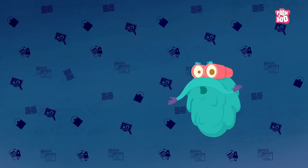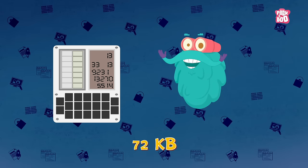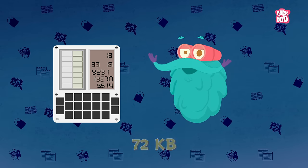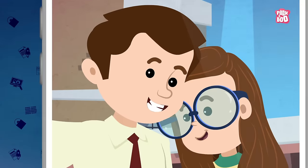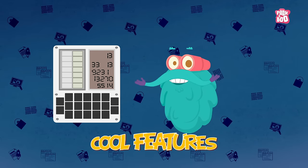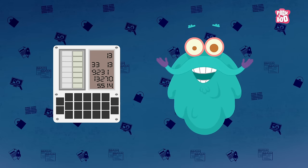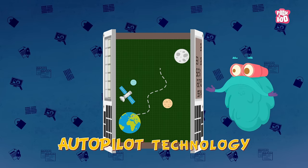Did you know that the computers on the Apollo program had a total space of only 72 KB? That is way, way, way smaller than even a photograph you click nowadays. But even with such a tiny amount of space, it had many cool features. The Apollo computers had the first ever computerized onboard navigation system with autopilot technology.